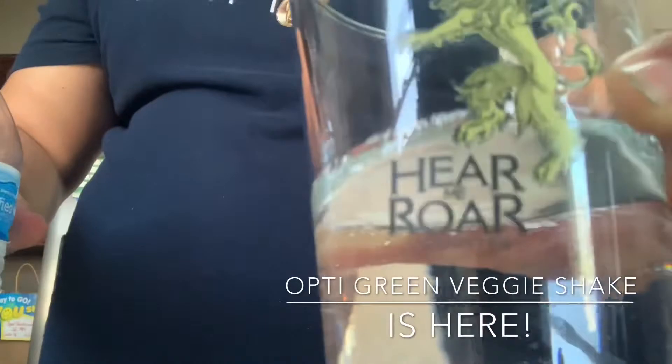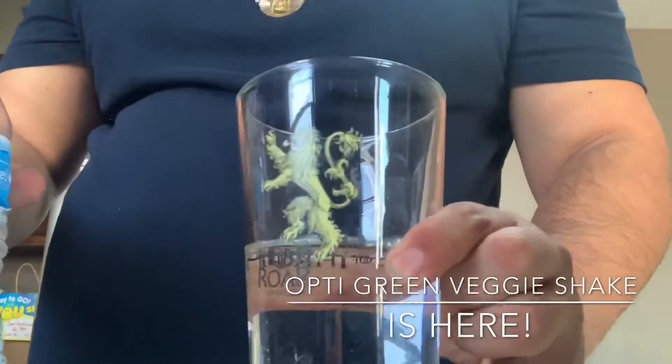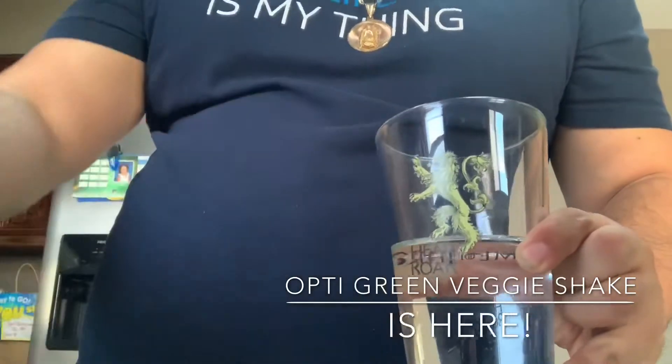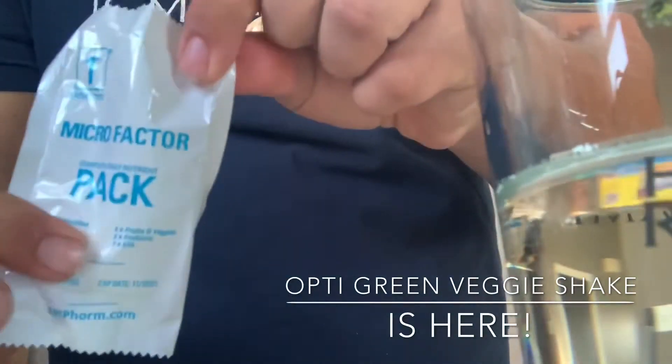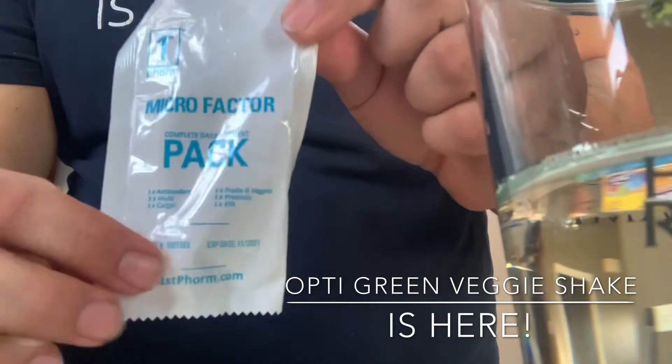This glass you can use for your Opti Greens — your green shake — and then this one is going to be for your vitamins. This is how the pack looks like. Don't worry about my face, it's just about the product. It's called Micro Factor.